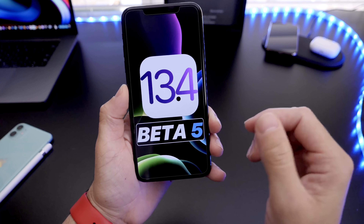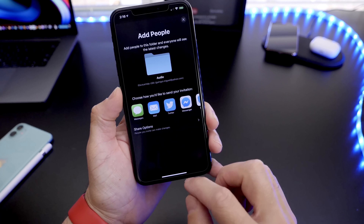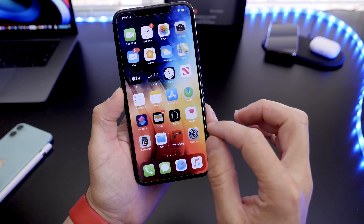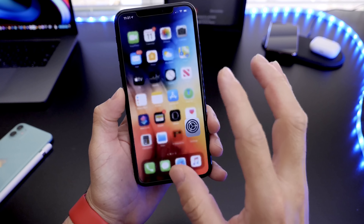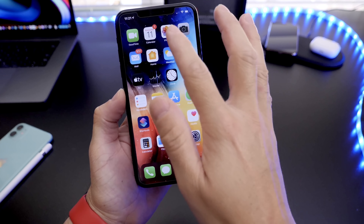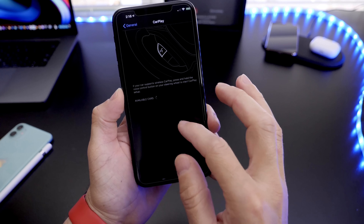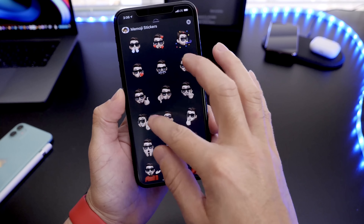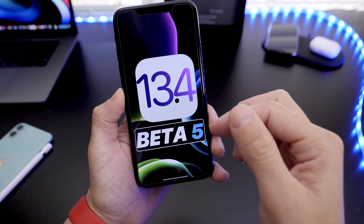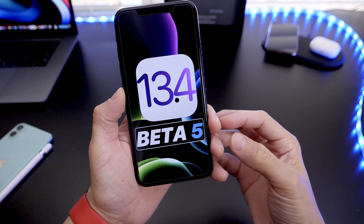Nothing really new within the latest beta — everything that we already know, Apple continues to build upon. I do want to say I feel the stability improvements in the latest beta. Everything feels a lot smoother, the battery and performance — everything with the latest 13.4 feels exactly how it should. If you want a full recap of everything to expect with iOS 13.4, I'll link down below my playlist of the iOS 13.4 coverage.